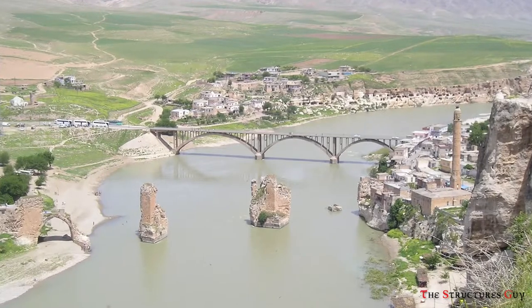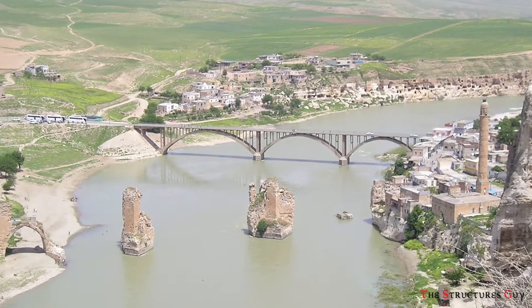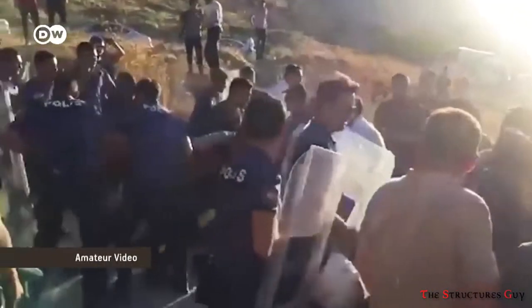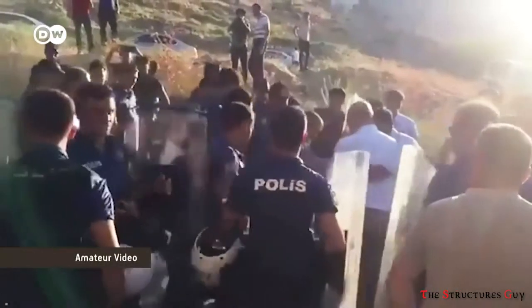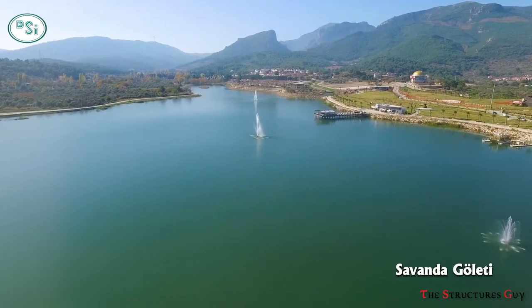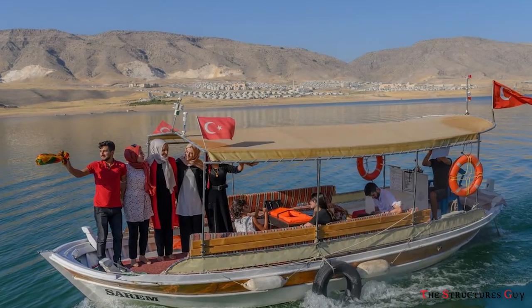A year later, the reservoir had largely filled up, submerging the town and its surrounding archaeological sites, despite years of protests by residents and activists. Now, to encourage tourism, authorities are allowing swimming in the reservoir and boat tours are being offered.